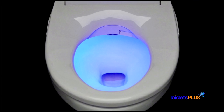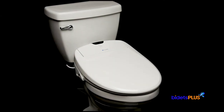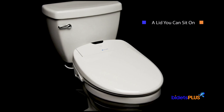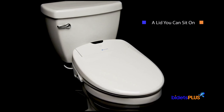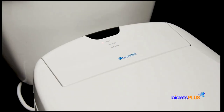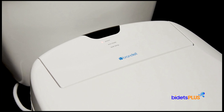Now let's look at the differences between the Brondell Swash 1400 and Toto S550E. One notable difference is that the Brondell Swash 1400 has a weight-bearing lid you can sit on. Most bidet seats have lids which are not designed to support people sitting on top of them, which gives the Swash 1400 a unique feature that some folks will find really useful.